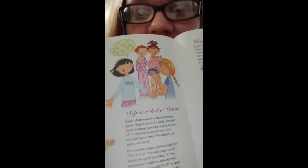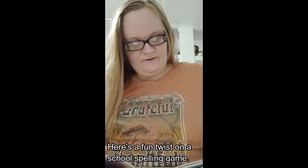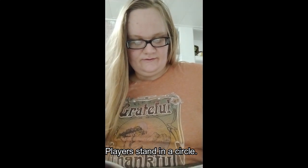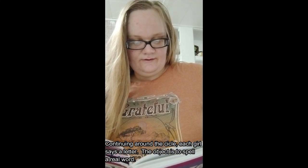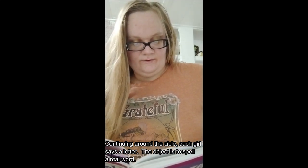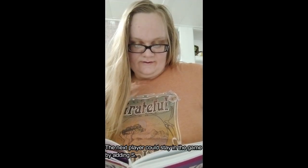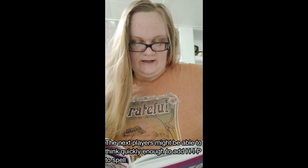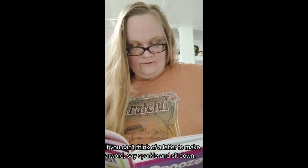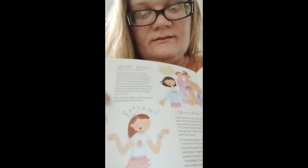Singing the alphabet backward is actually kind of hard to do — you have to think about it. Here's a fun twist on a school spelling game: players stand in a circle, one girl starts spelling a word by saying a letter — for example, F. Each girl around the circle adds a letter, trying to spell a real word. If you can't think of a letter to continue a real word, say 'Sparkle' and sit down. The last girl standing wins.